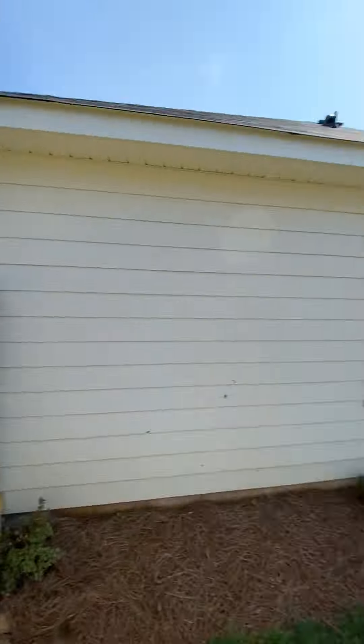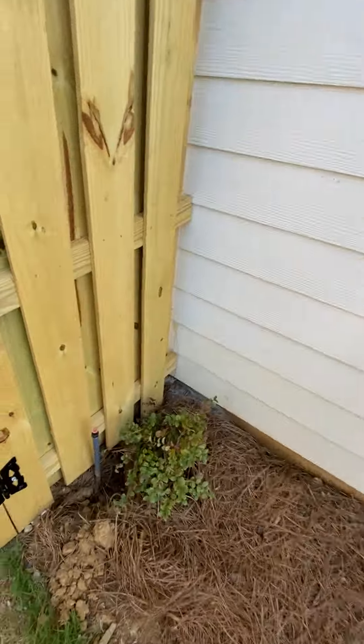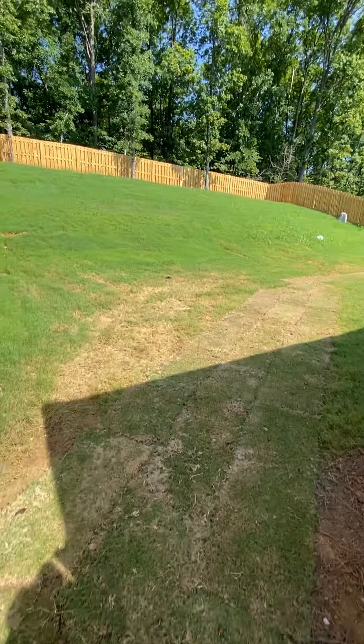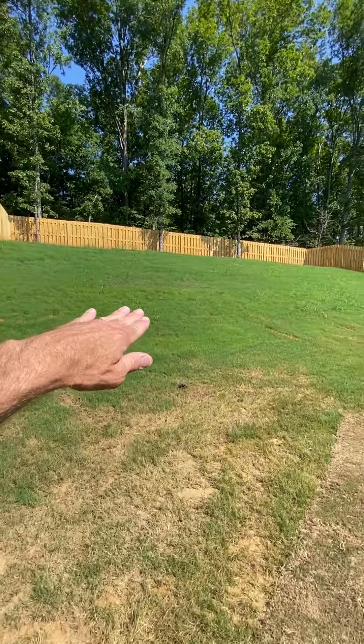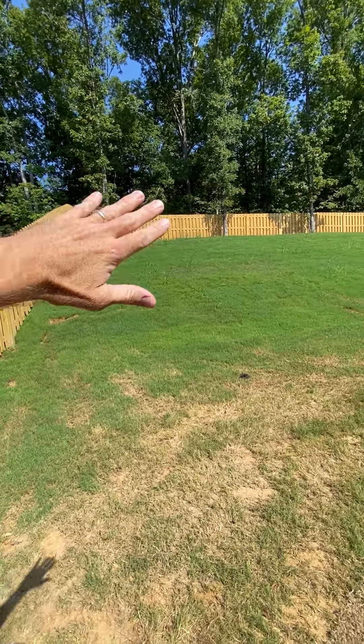That one's new — nobody's living there yet. You've got an extremely tall hill. It probably goes up above the roof line, way up there. So everything comes in.